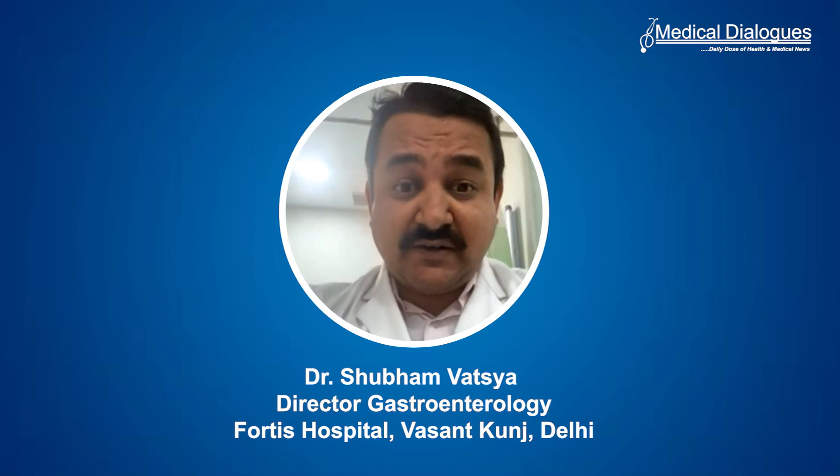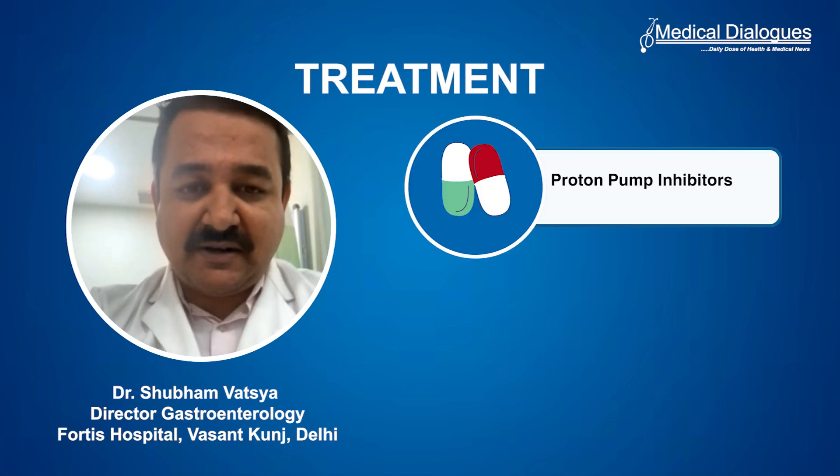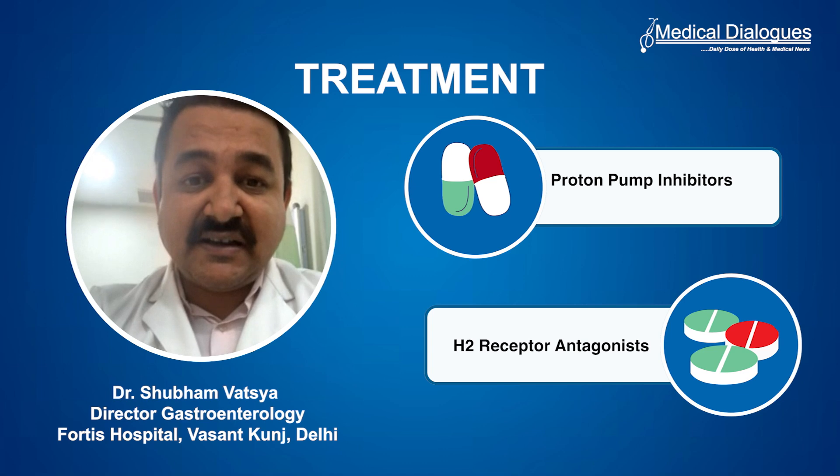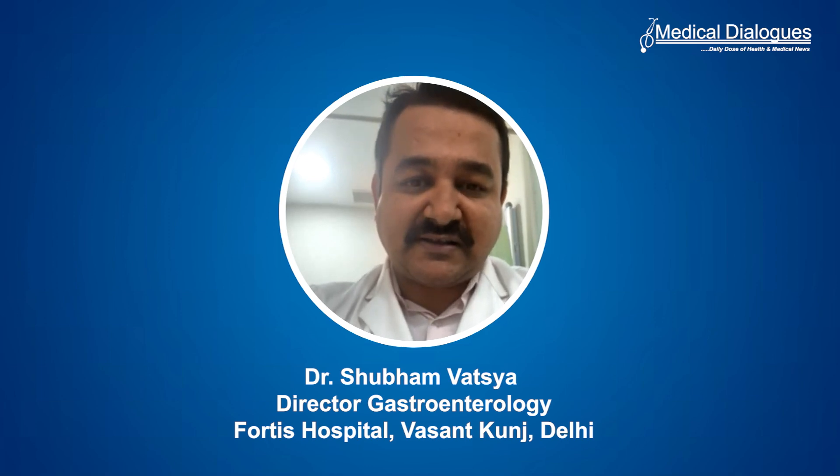We have two kinds of treatment. One is the drugs called proton pump inhibitors and H2 receptor antagonists. These are the ones which break down the acid and make it basic, so that when the reflux happens, it is not acid.